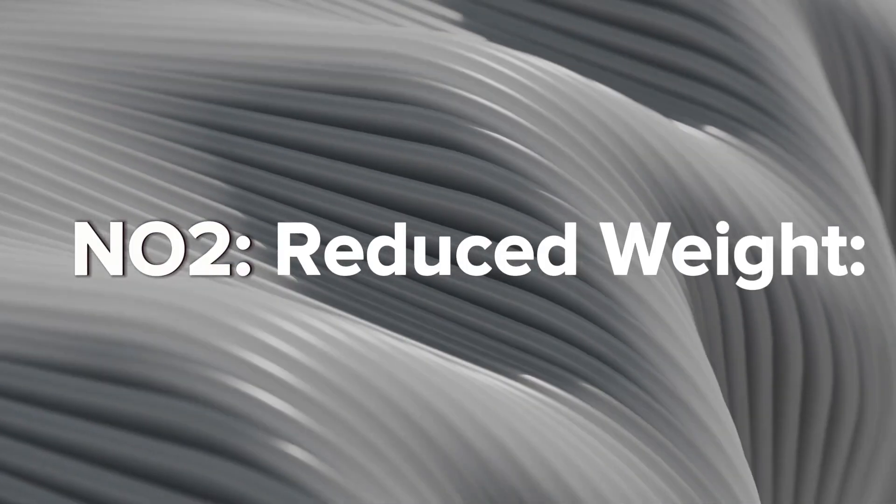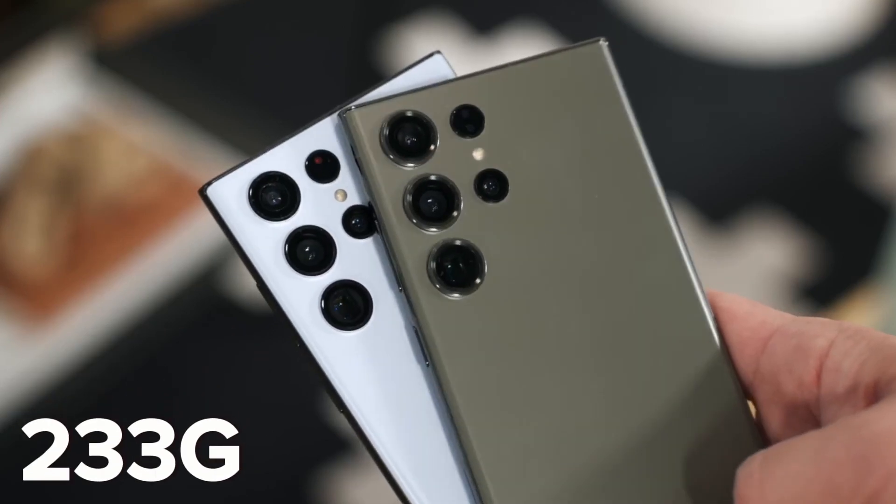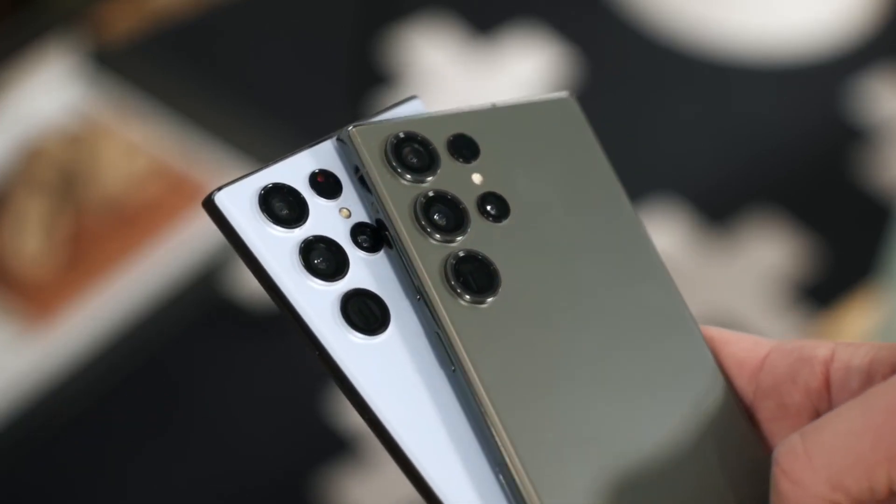Reduced Weight: Despite the denser frame material, the S24 Ultra is expected to weigh around 233 grams, which is lighter than the S23 Ultra.